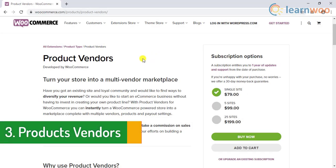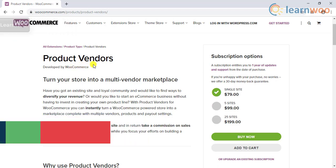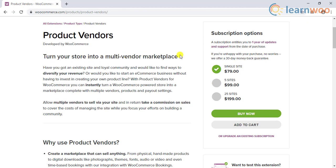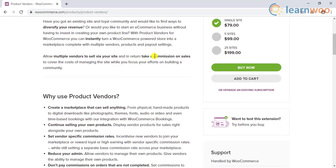The next plugin on the list is the Product Vendors plugin by WooCommerce. This WooCommerce extension helps you turn your store into a marketplace with different vendors, multiple products, and suitable payment options. You can take a commission from vendors to let them sell on your site, which has a fan following built by you.